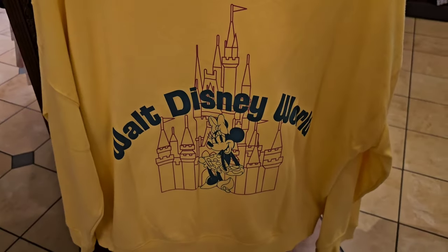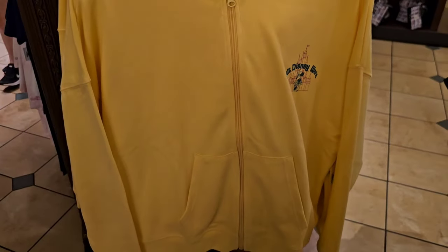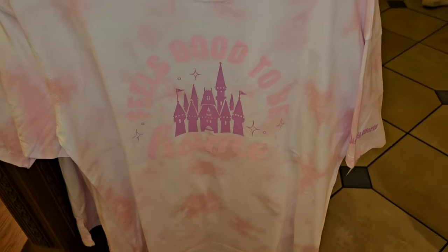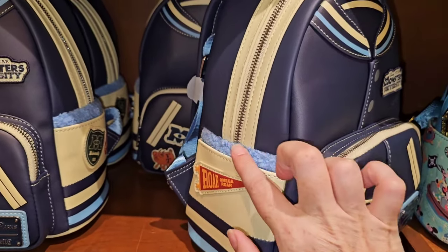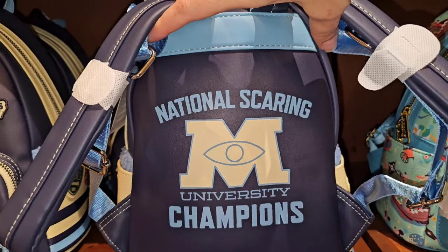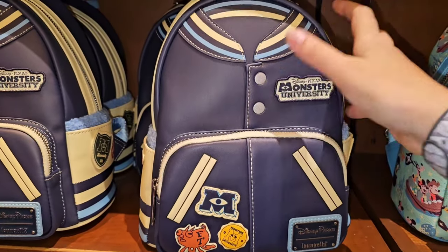Looking for a fun, classic Walt Disney World hoodie? You have this beautiful yellow one with Minnie Mouse and the castle. I love Walt Disney World merchandise - attractions merchandise, I am here for it. For $34.99 you can get a women's cut 'Feels Good to Be Home' t-shirt. I really like this bag - if you have the Monsters University hat to go with it and the Monsters University spirit jersey, that's super cute.